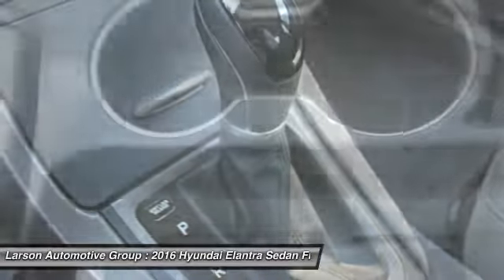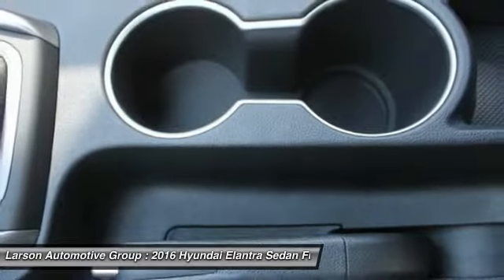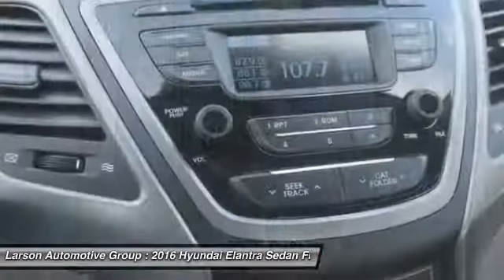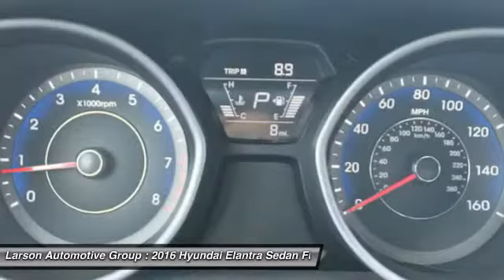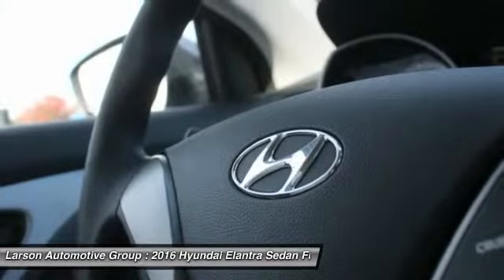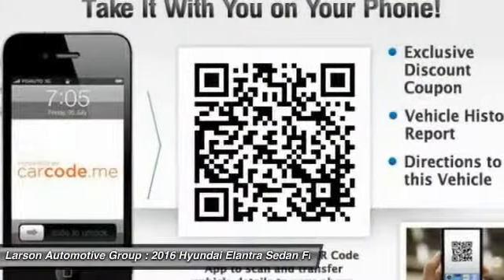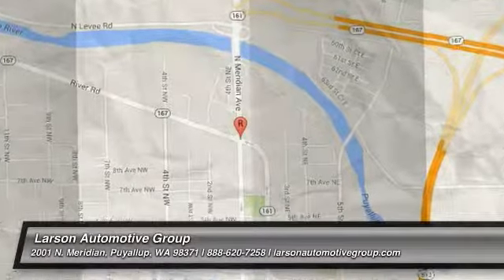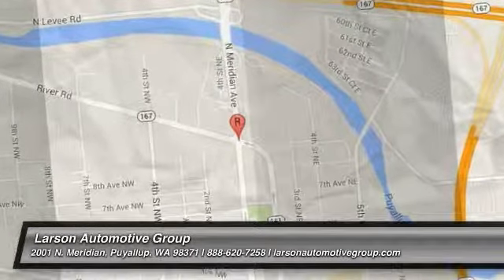Wouldn't you look great in this vehicle? Stop in today and see for yourself. We'll see you in the next 48 hours.